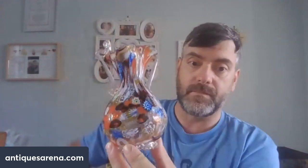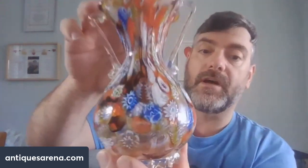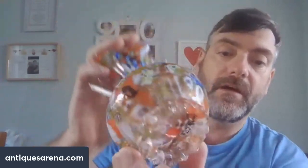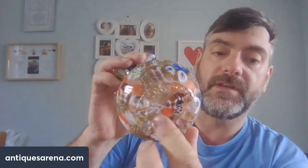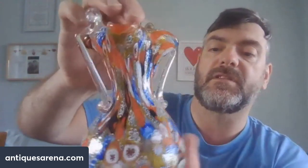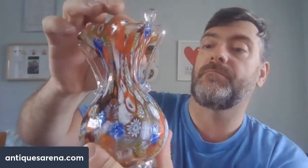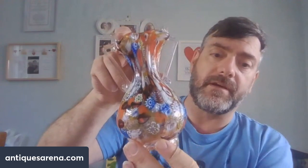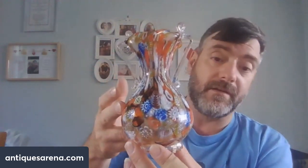Also from the same gentleman as the decanter, I believe this is Italian Murano glass - specifically Murano millefiori. It has a snapped and sharp pontil that hasn't been finished off, but it's in good condition. I'm going to post it on the Murano Facebook group to get confirmation. If it comes back as genuine Murano, it's probably £40-50. I paid £3 for it - £6 for this and the spatter glass vase together.